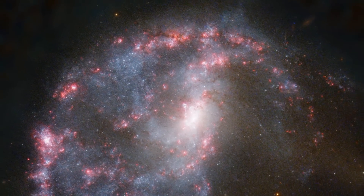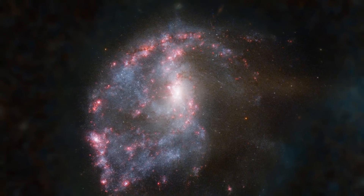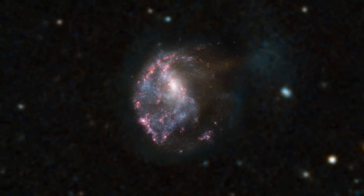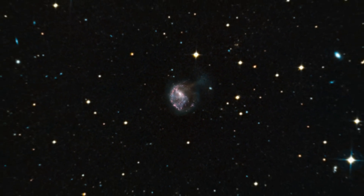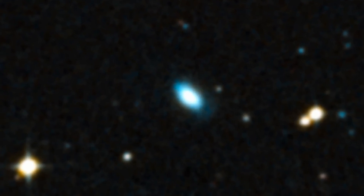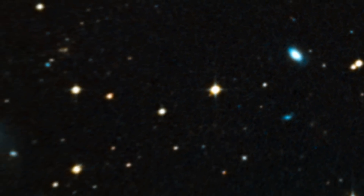NGC 922's unusual form today has its origins hundreds of millions of years ago. At that time, a smaller galaxy plunged right through the heart of NGC 922. Although it's outside Hubble's field of view now, images from a survey telescope on the ground show the interloper shooting away from the scene of the crash.